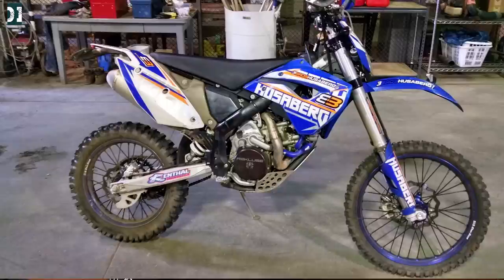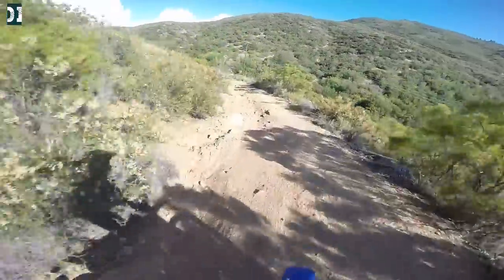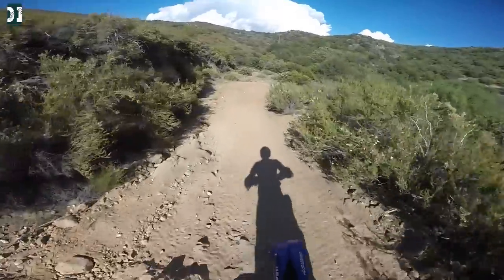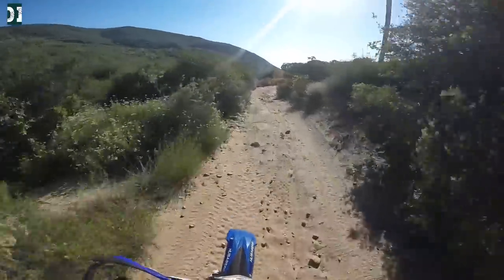Now, I'm not sure if you guys know, but I already had a Husaberg bike before. I used to have a 2011 FE570 about two years ago. I'm going to put some pictures here and also show some clip riding video. It wasn't my bike — a friend of mine gave it to me for about a year. I had it in my garage, I could ride it, I could experience it and kind of feel what the bike is about. So I already have experience with it — it wouldn't be a brand new experience for me if I bought the Husaberg.